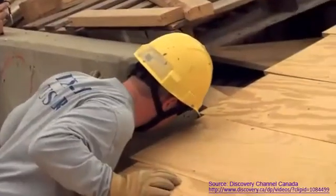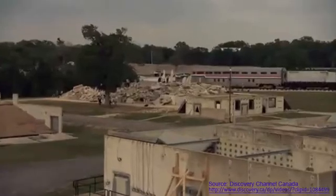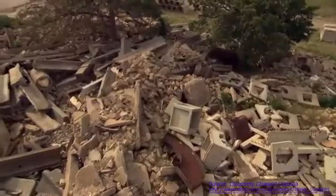This is Disaster City, Texas — a real-world apocalypse training ground. Disaster City really replicates those characteristics of a true disaster, so we can throw all of the obstacles at a task force or a rescue team and make it as real as we possibly can.